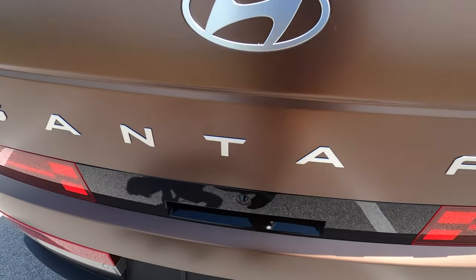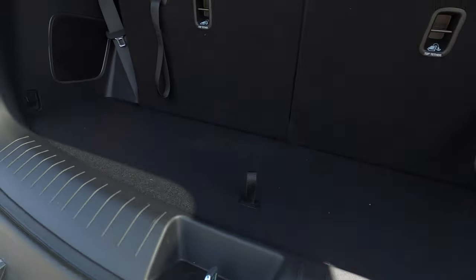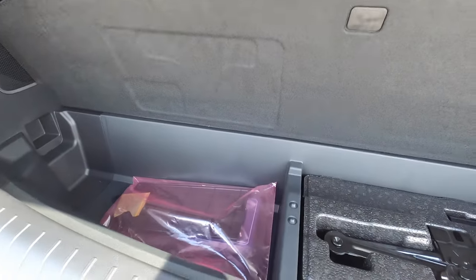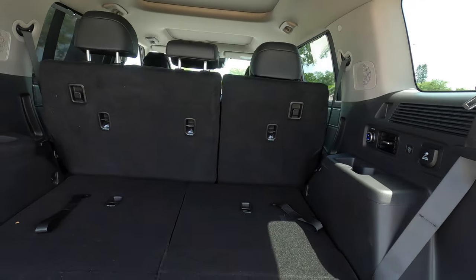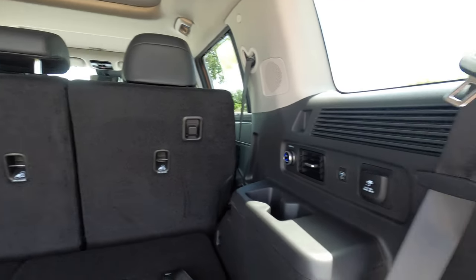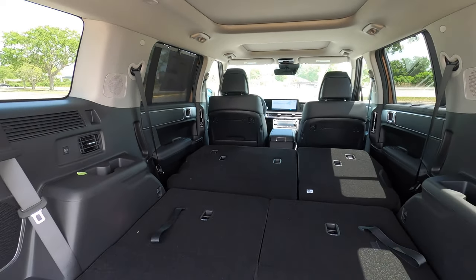Power liftgate is standard on all trims. The whole back opens up, sitting up a little as the opening brushes upwards. There's a 12-volt charger and a little bit of storage underneath the floor. You can split-fold the third row at a 50-50 split, increasing cargo to 40.5 cubic feet. To put the third row bench down, just push the button, which maxes cargo to 79.6 cubic feet.